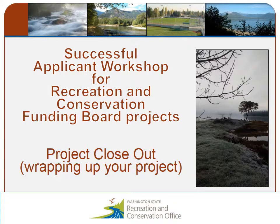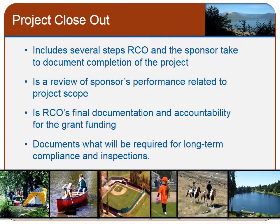Hi, this is Kim Sellers. Welcome to the segment on Project Closeout of our Successful Applicant Workshop. Project Closeout includes several steps, some that need to be completed by RCO and some by the sponsor. The closeout process is the way that RCO documents the completed project. It is important to start the closeout process early and work closely with your grant manager.